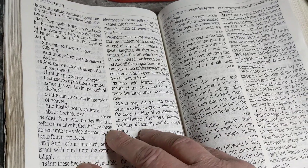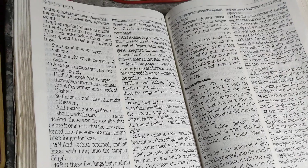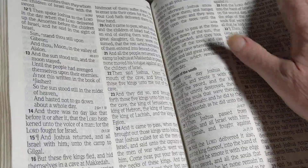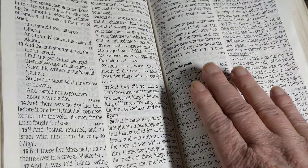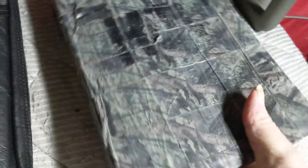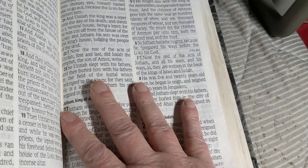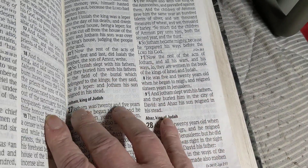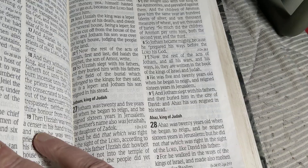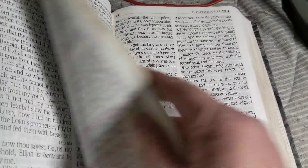It doesn't matter if you have a very expensive Bible with a really nice cover that's so beautiful. This Bible right here is beautiful to me. It kind of expresses me a little bit. But it's the words of God that matter — the pure words of God — not how expensive your Bible is.